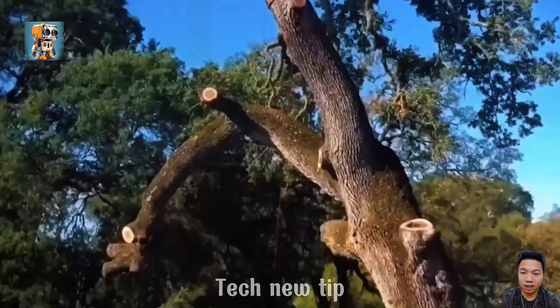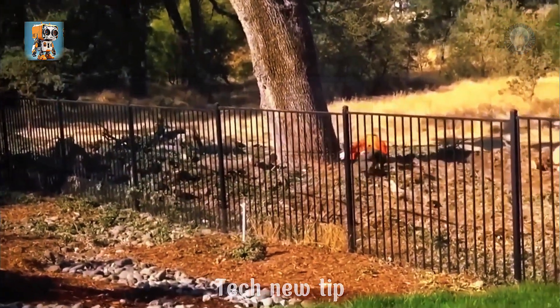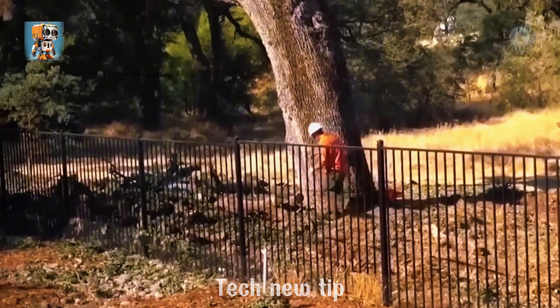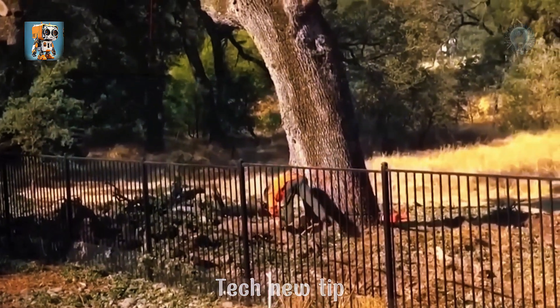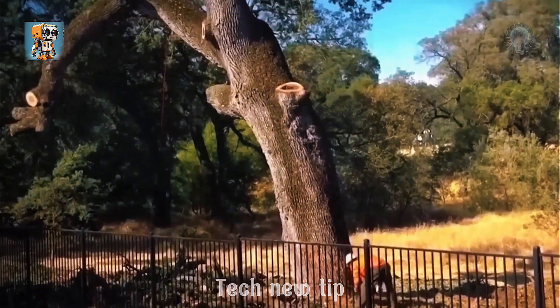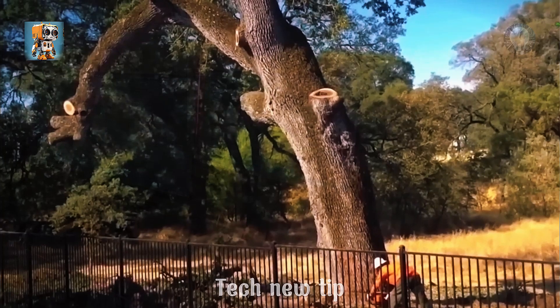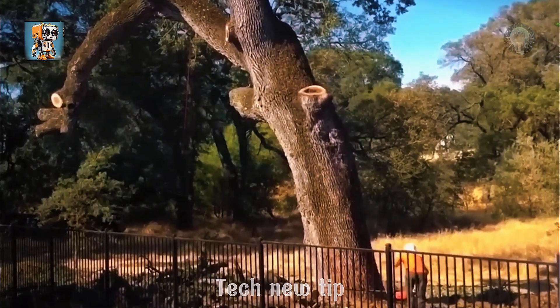Why hire a professional when you can trust the local cleaner to tackle a massive tree, right? It's all about saving money — or at least, that's what they thought. Spoiler alert: this budget-cutting decision just might cost them more than they ever expected.